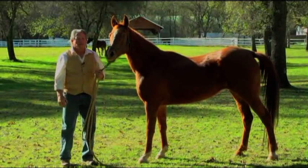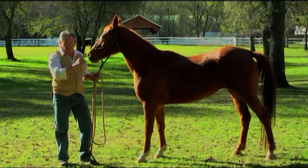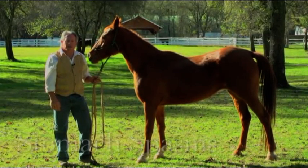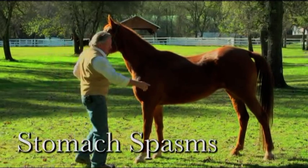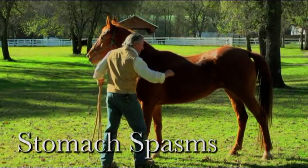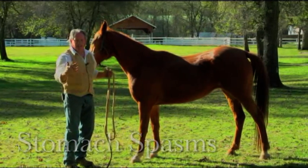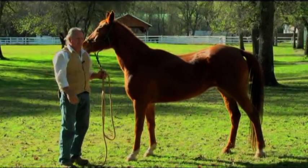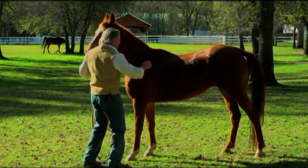Let me introduce the next big problem that occurs in these horses, especially with diaphragm problems, and that is stomach spasms. As the diaphragm goes into spasm, the entire diaphragm goes into spasm, so especially any entry and exit places in the diaphragm will create problems and go into spasms.